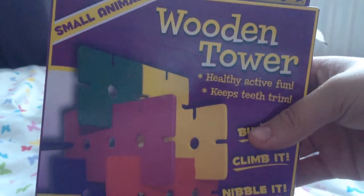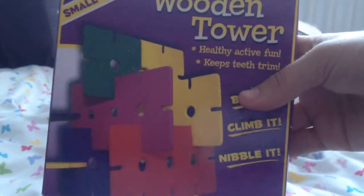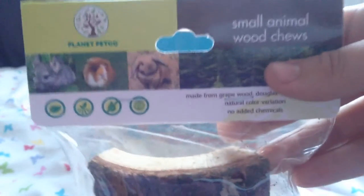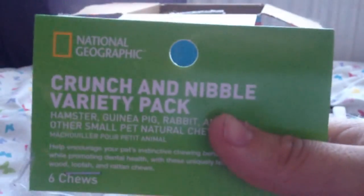We then have the Multi Pals wooden tower — this is absolutely amazing that you got this Emily, because the gerbils did have one of these but they just destroyed it. I was thinking of buying a new one the other day but didn't end up picking it up, so it's incredible that you bought one. Thank you so so much. We then have the Planet Petco small animal wood chews, which look like little bark bites — very natural, and the gerbils are going to love these.